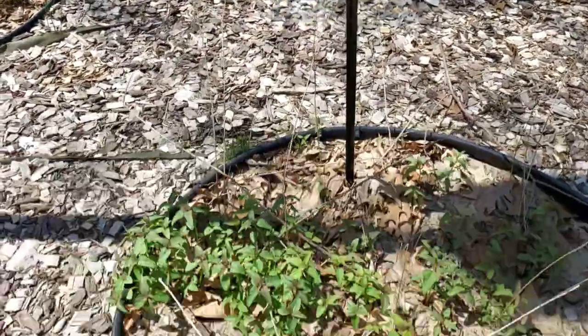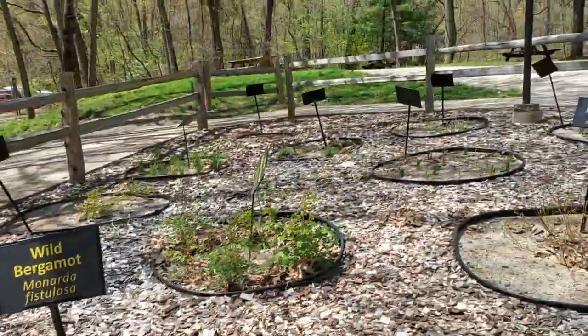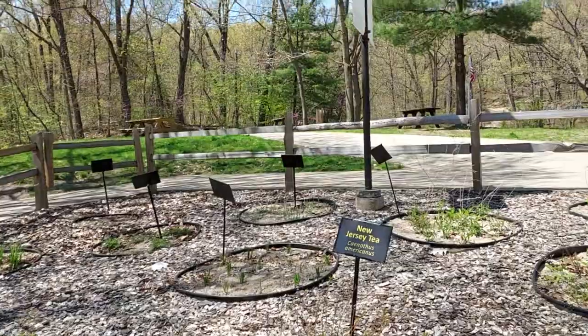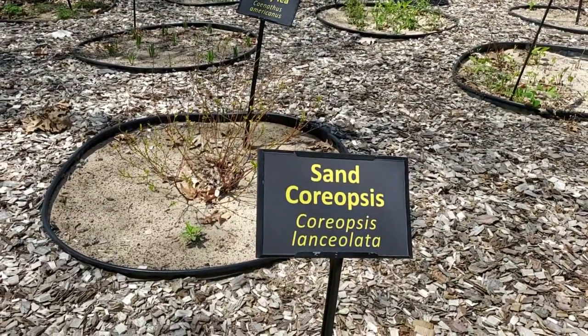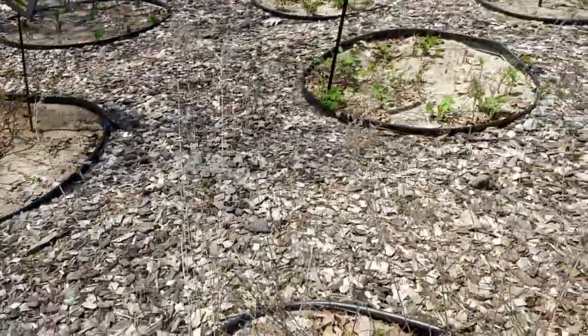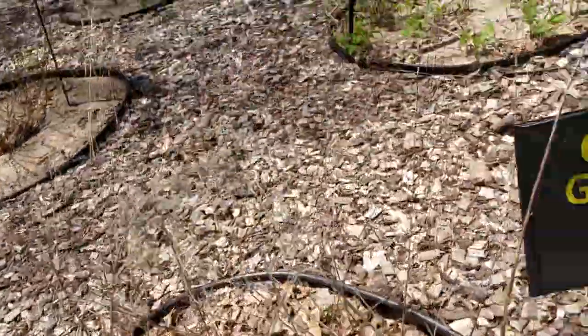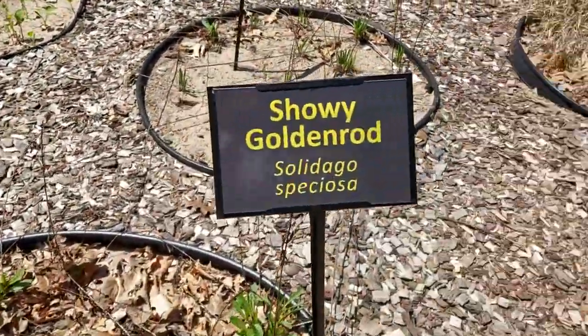Wild bergamot. New Jersey tea. Sand crampuses. Showy goldenrod.